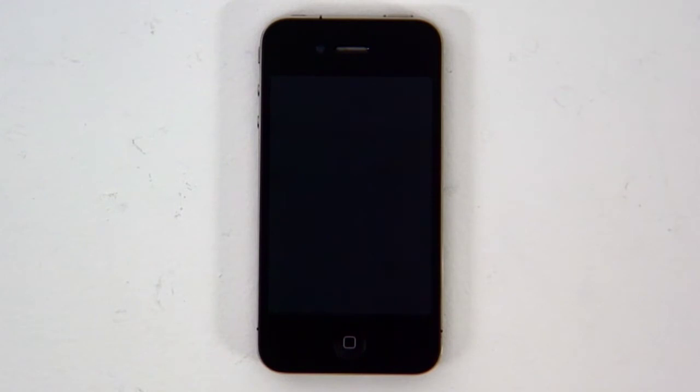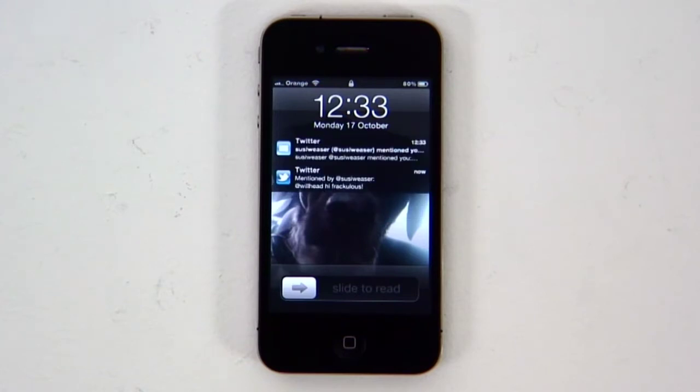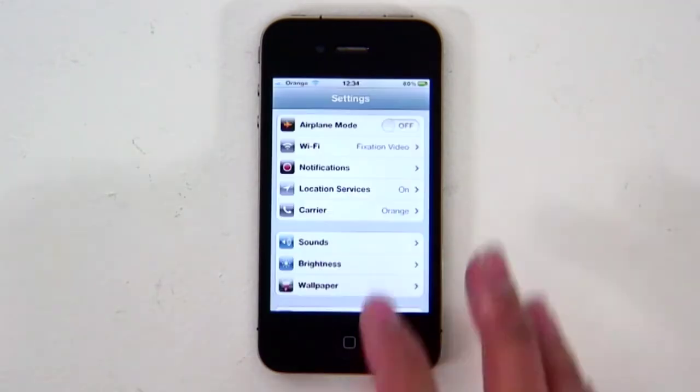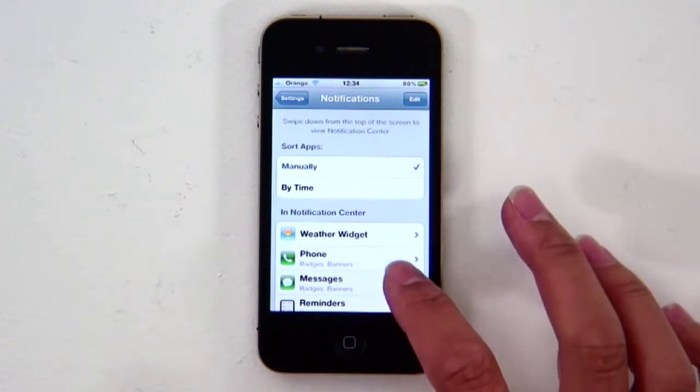The iPhone now gives you more than just one single chance to read push messages, thanks to the all-new Notification Center. New notifications appear in a list on the lock screen, and you can see them all in one place by sliding down from the top at any time. You can control which apps are allowed into Notification Center and which types of alert they use.